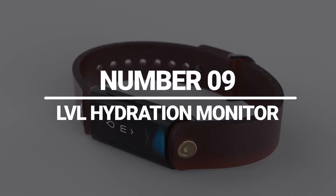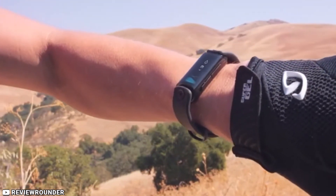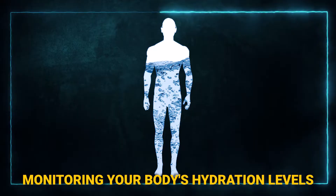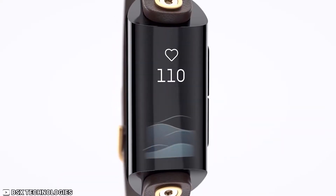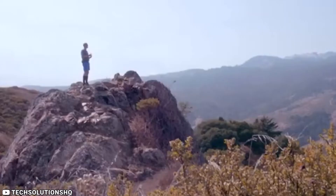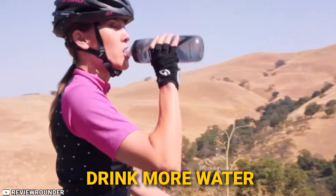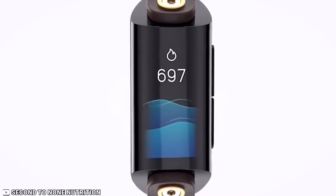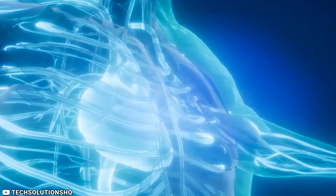Number 9: LVL Hydration Monitor. The LVL Hydration Monitor is a wearable device that can help you stay hydrated throughout the day by monitoring your body's hydration levels in real time. One of the biggest benefits of using this device is that it provides an accurate measurement of your hydration status, which can help you determine when to drink more water and avoid dehydration. The LVL Hydration Monitor is equipped with a variety of sensors, including an optical sensor that can measure the levels of water in your blood.